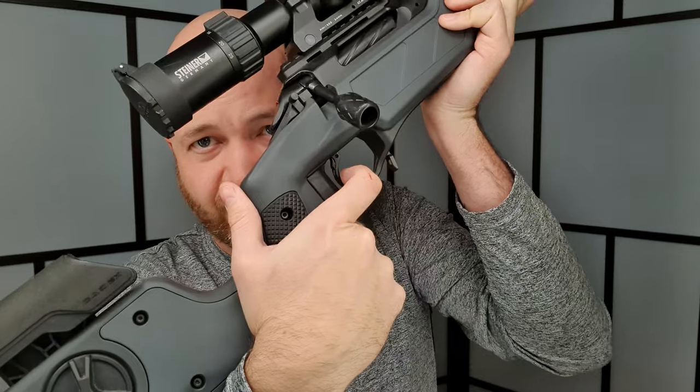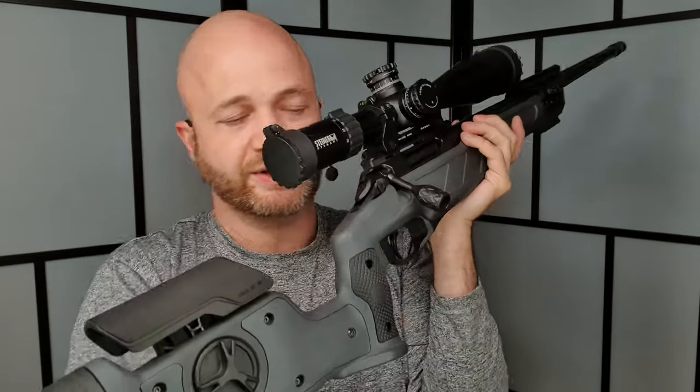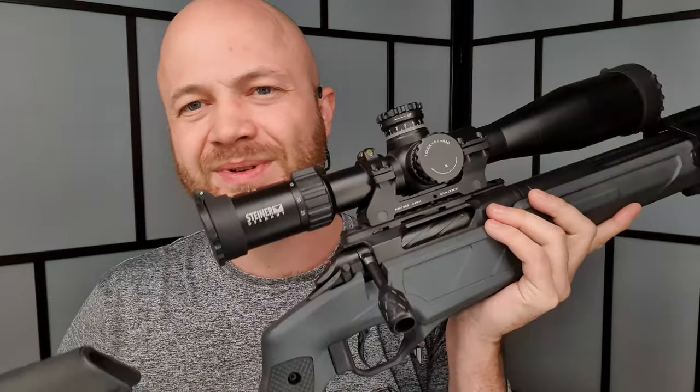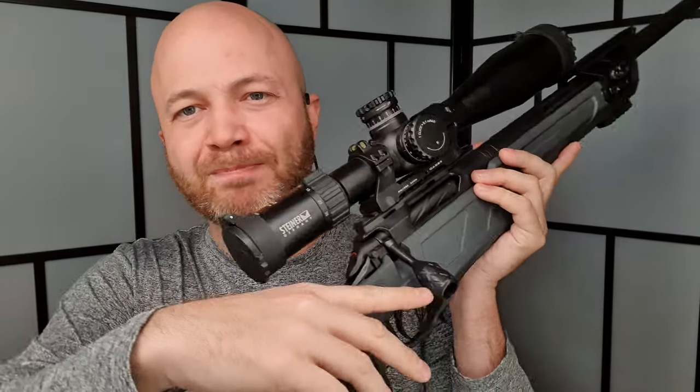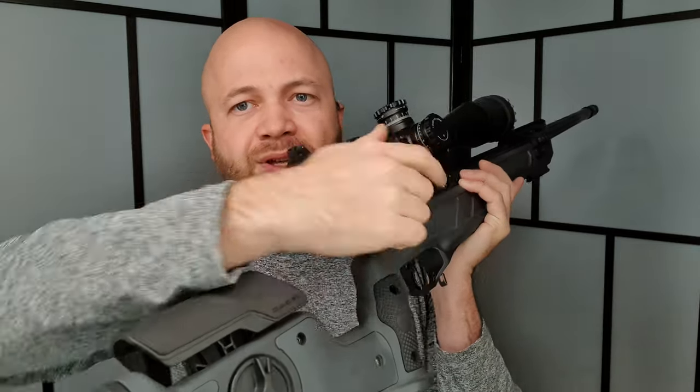There's a two-stage trigger, and you can see the cocking indicator disappears once it's struck. The bolt itself has four lugs, giving a slightly shorter throw. Even though the bolt handle sticks out and is easy to grab, it doesn't get close to the scope at all when fully unlocked — plenty of room for a very quick bolt throw.